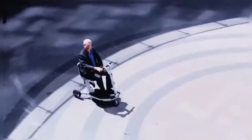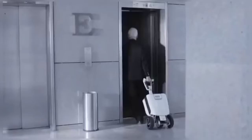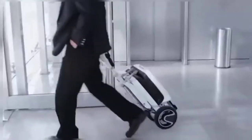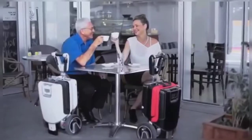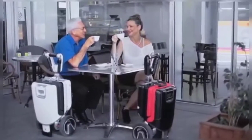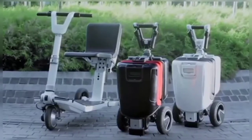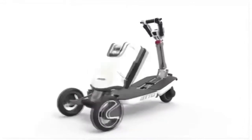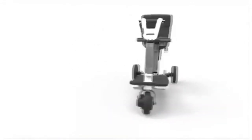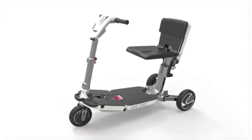Its weight capacity is 220 pounds and its 53-inch turning radius helps you avoid most obstacles in your path. The battery has a lifetime of up to five hours and can travel 10 miles on a single charge. The Atto even has an auto shutdown feature and breaks down into two separate pieces to make moving it around manually amazingly easy. It also has a reverse mode, allowing it to move backwards, which is a much-needed addition to mobility scooters in general.